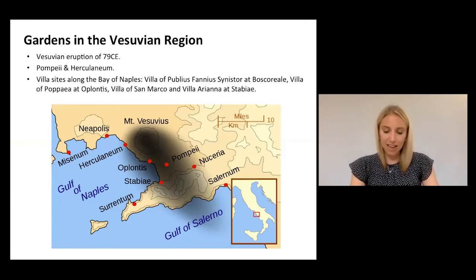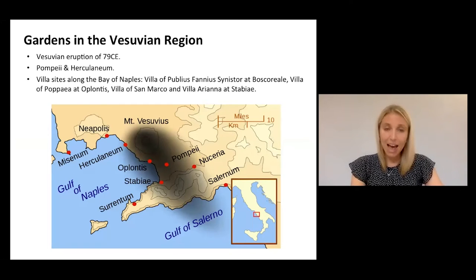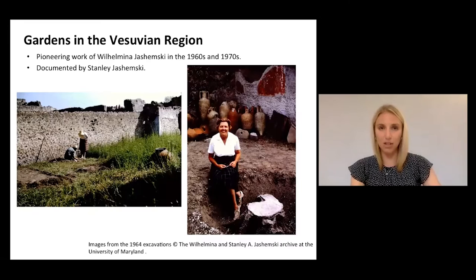Now archaeological investigation of the natural world is usually particularly complicated due to nature's intrinsic ephemeral status. But along the Bay of Naples in Italy, we have a really unique opportunity to analyse the green spaces of the ancient Roman world. When the Vesuvian volcanic eruption occurred in 79 CE, the entire city of Pompeii and much of the surrounding region was essentially completely frozen in time, buried under a thick layer of ash that sealed the underground area in a unique state of preservation. Wilhelmina Jashemsky's pioneering research along the Bay of Naples, and in Pompeii specifically, provided a really important stimulus for the study of ancient Roman gardens.